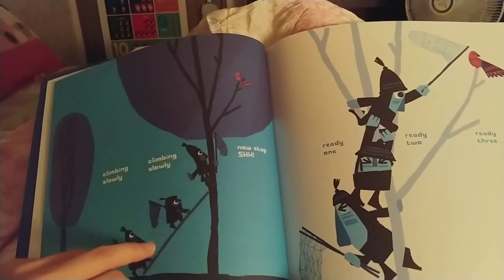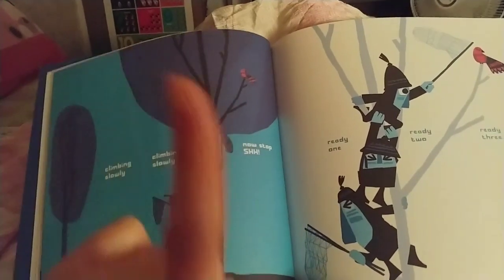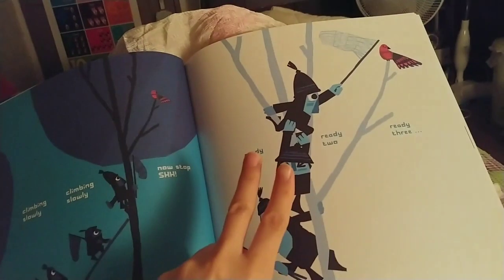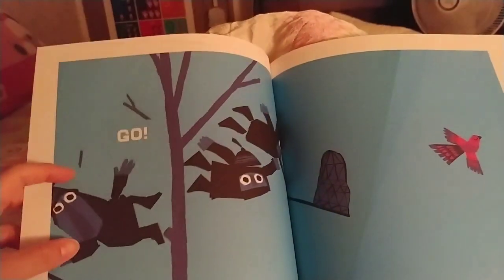Climbing slowly, climbing slowly. No, stop. Shhh. Ready, one. Ready, two. Ready, three. Go.